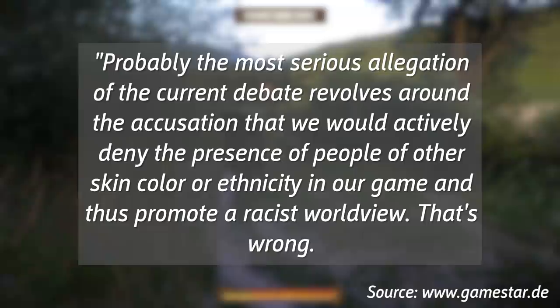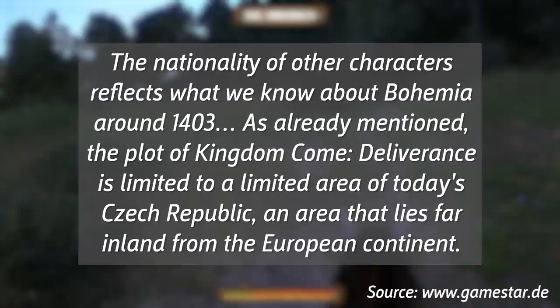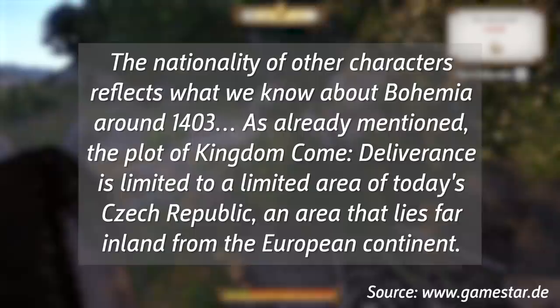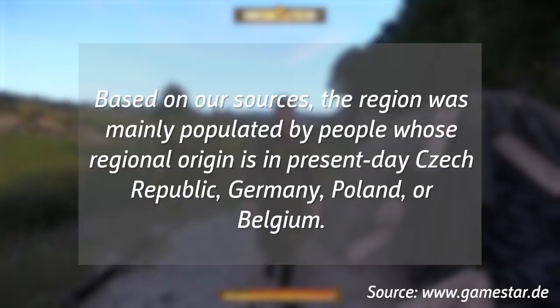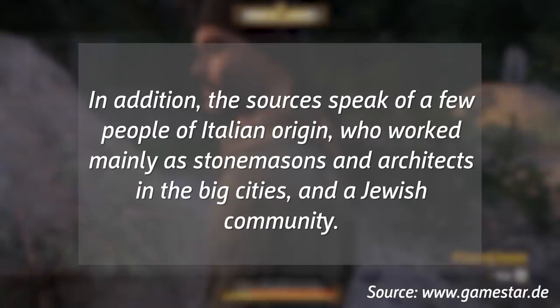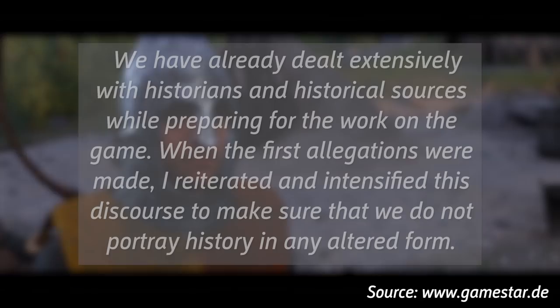"The nationality of other characters reflects what we know about Bohemia in 1403. The plot of Kingdom Come Deliverance is limited to a limited area of today's Czech Republic, an area that lies far inland from the European continent. Based on our sources, the region was mainly populated by people whose regional origin is in present-day Czech Republic, Germany, Poland, or Belgium. In addition, the sources speak of a few people of Italian origin who worked mainly as stonemasons and architects in the big cities, and a Jewish community. Countries whose coasts have been heavily travelled, for example through maritime trade, saw more heterogeneous populations. We have already dealt extensively with historians and historical sources while preparing for the work of the game."